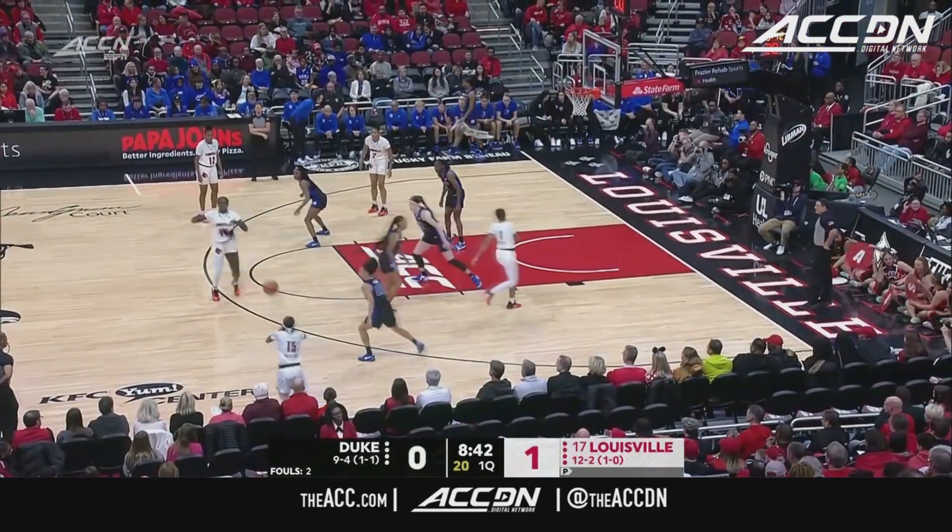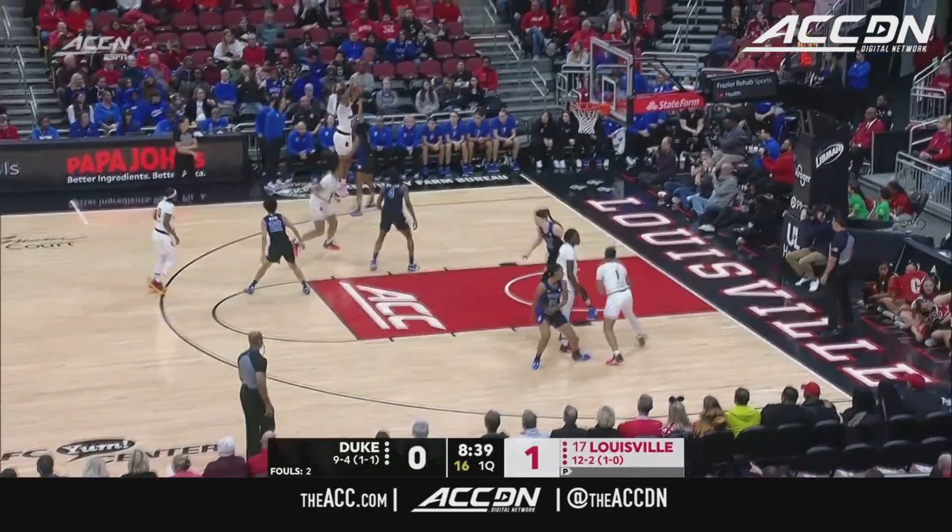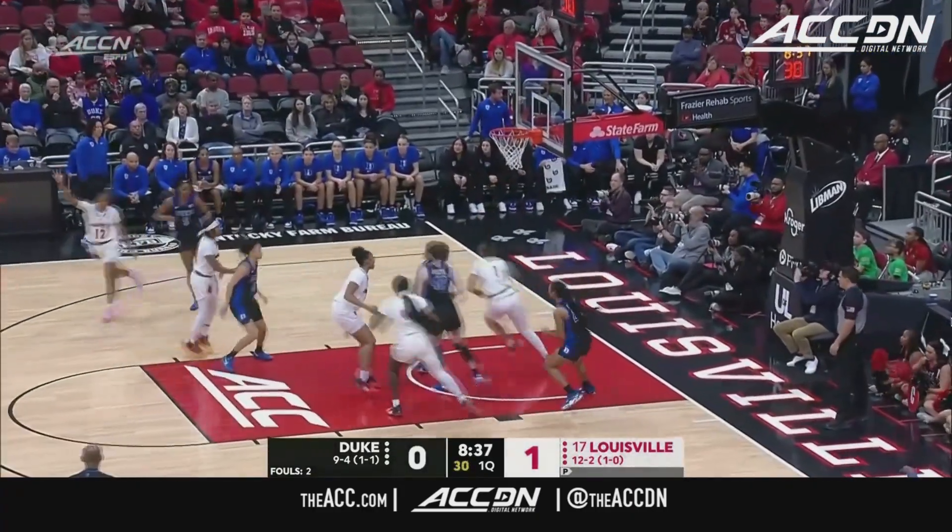The way that they've been able to do that is through the veteran type of player coming out of the transfer portal. Yeah, these were all players, Angel — the babies that you have with the Blue Devils.